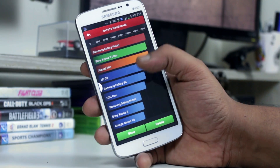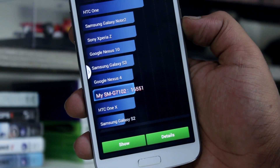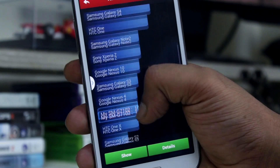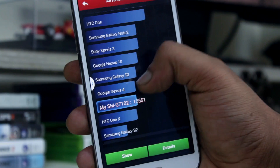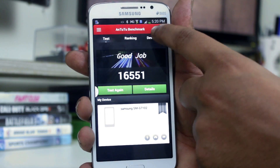The Grand 2 came up with a score of 16,551. That's nowhere close to some of the top of the line phones like the Note 3 or the G2 — in fact, the Note 2 and the S3 beat it. The Grand 2 is pretty close to the Nexus 4 and HTC One X in terms of score, so it feels like it has a top of the line processor from back in 2012.